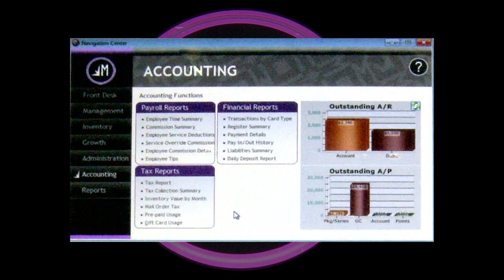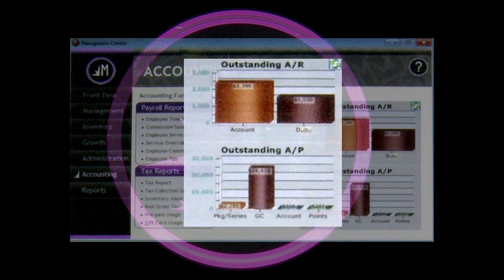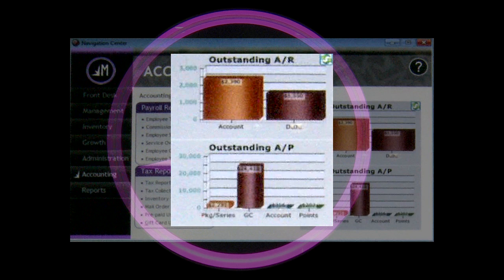The other one I'd like to show you is accounting. If you're a spa, this is really important — you sell a lot of gifts, a lot of series, a lot of packages. You can see what your outstanding liabilities are. If you're a company that sells memberships, you can see what your outstanding dues are.